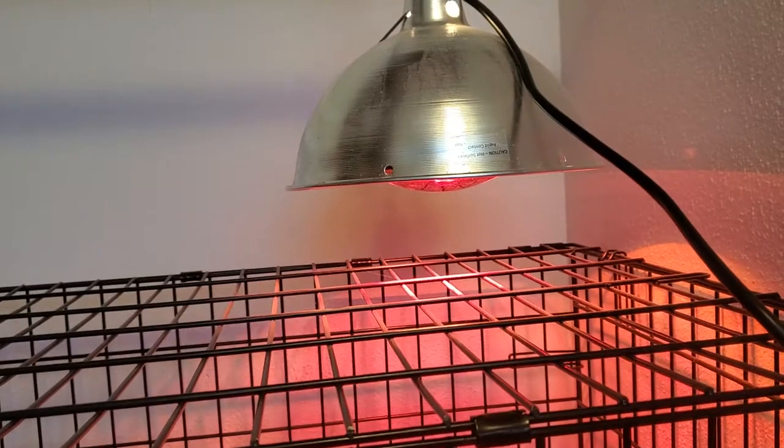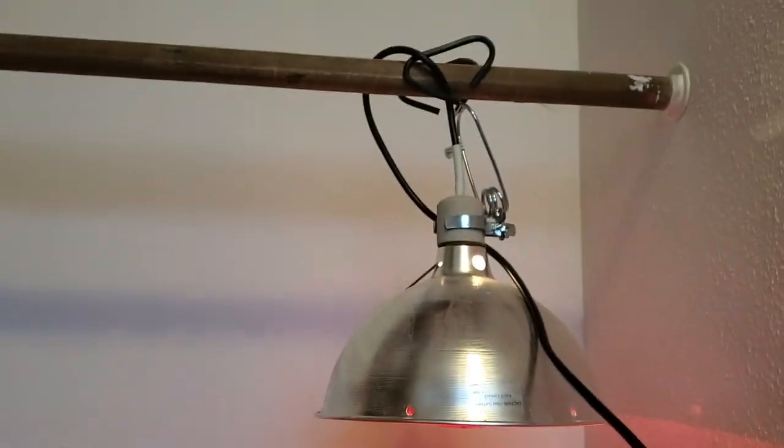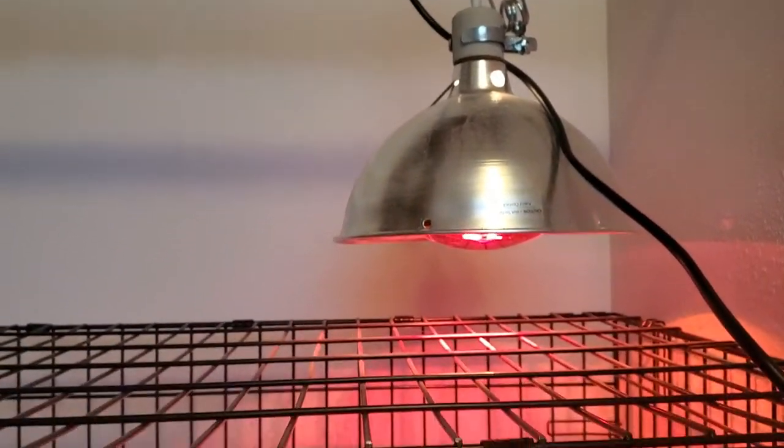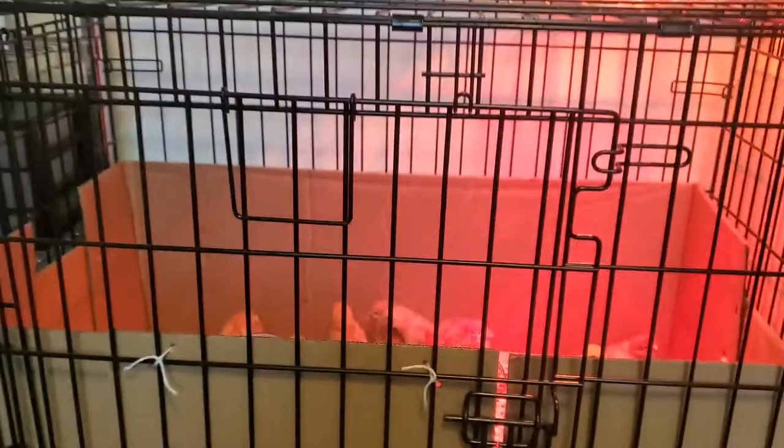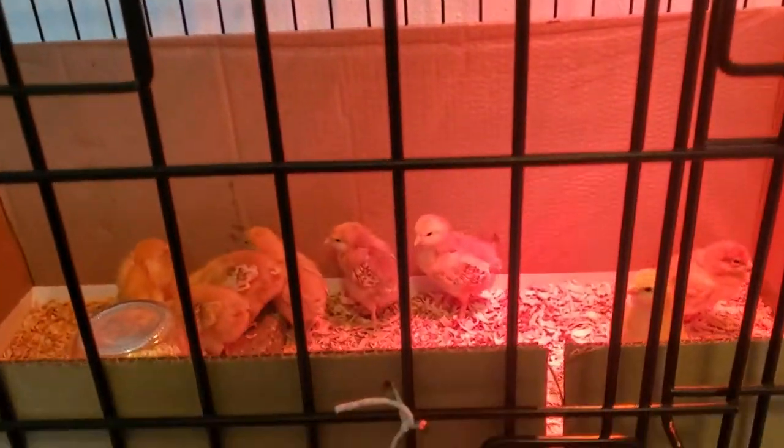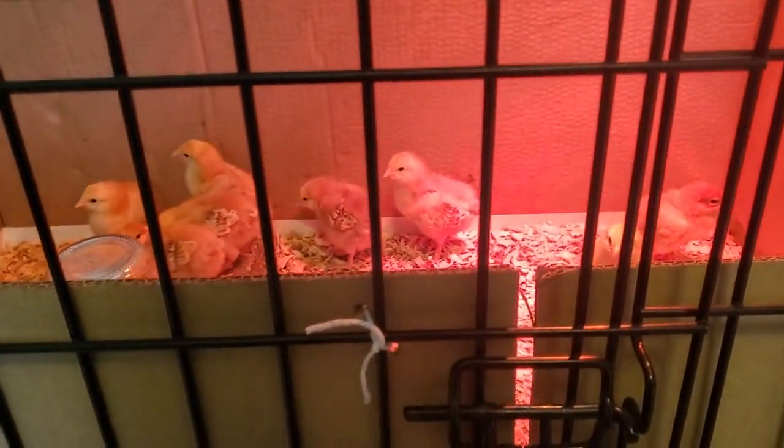I have raised their heat lamp up above the dog crate a little bit. Let's go take a look inside. This keeps them nice and safe, especially from my dog.